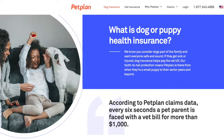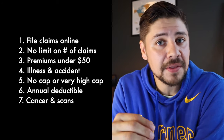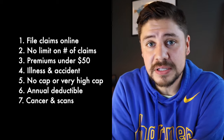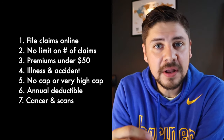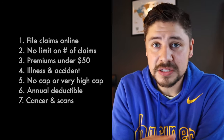Before I get to the one we picked, two that came in close were Healthy Paws and Trupanion. A couple of friends also just got a puppy and went with Nationwide. The one we ended up going with was PetPlan. Here was my list of things I was looking for: file claims online or via an app, no limit on the amount of claims we could make, keep premiums under $50 since our pet is young and healthy, illness and accident covered (wellness optional), no cap or a very high annual cap, annual deductible rather than per-incident, and cancer and scans included in the policy.